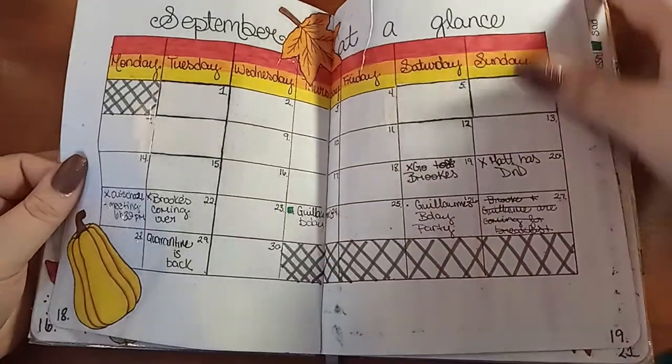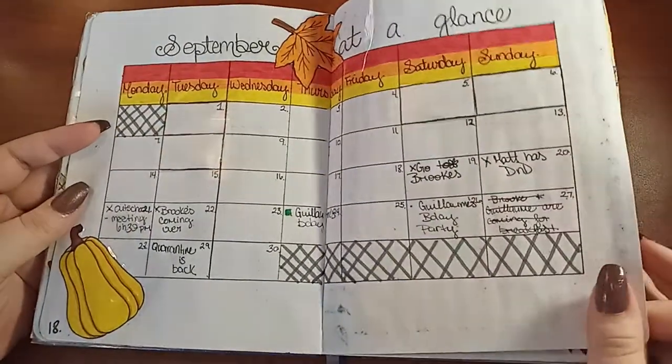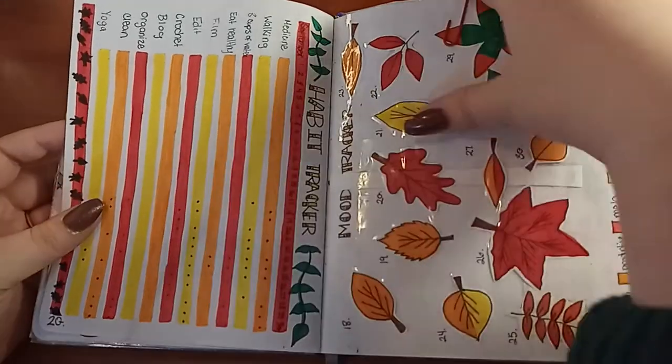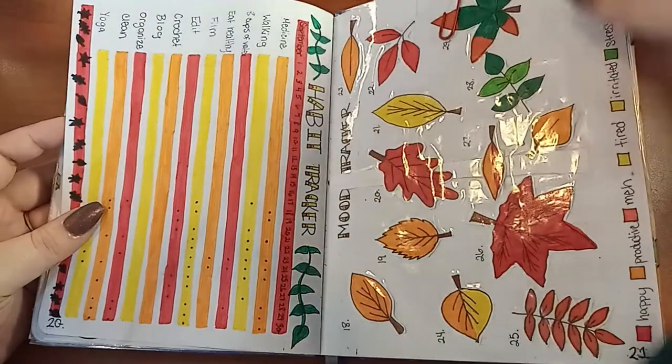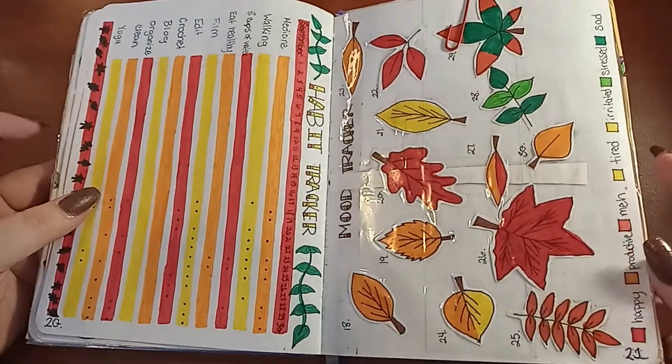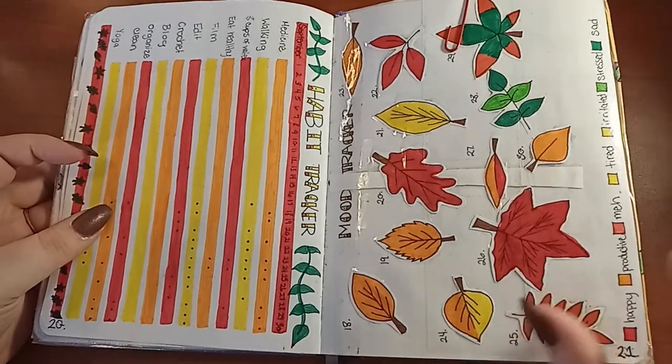Here's September — 'at a glance' — and I actually use these calendars a lot, so there are many of them. Sometimes that would be the only thing I would put in for the entire month. Here's a habit tracker and a mood tracker. They were actually really stressful because I kept forgetting to do them and then I couldn't remember what I had done.